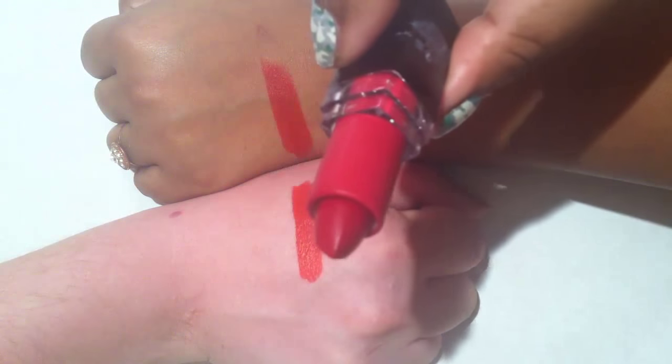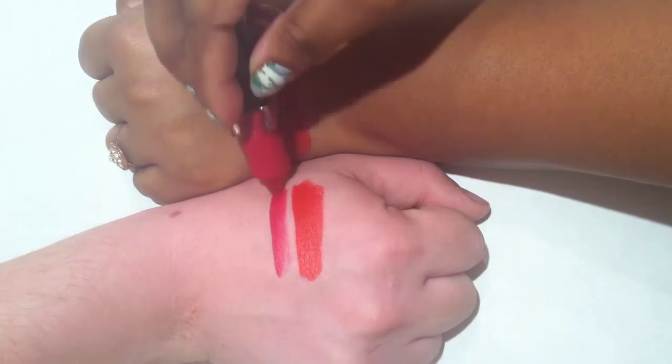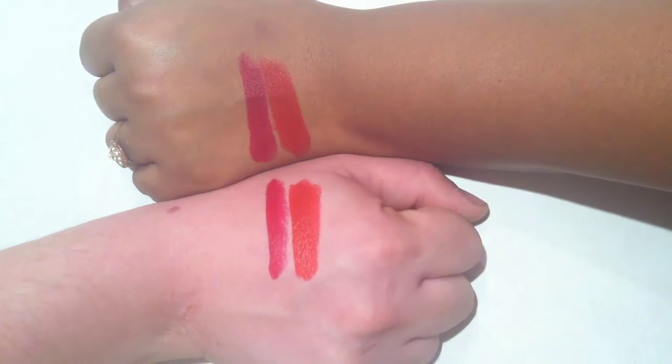This is number 26, Antique Ruby. So how does a ruby look different if it's antique? How does that change the color? How is it different from modern ruby?